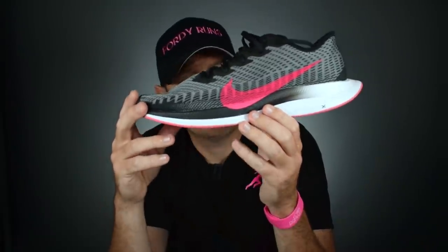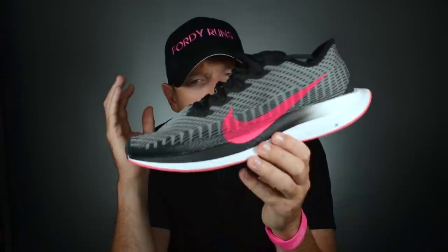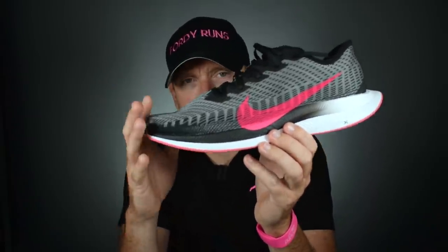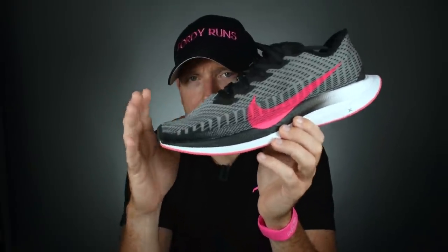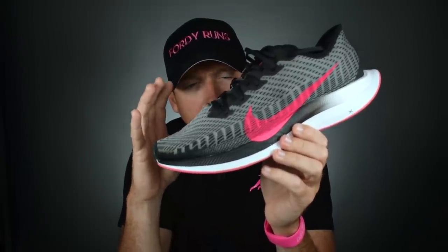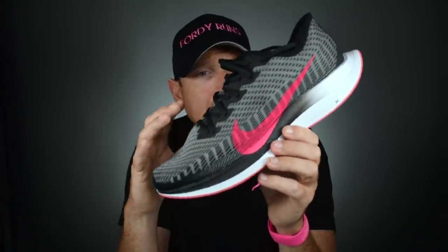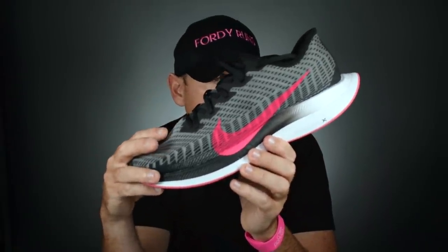You've got barely-there but enough traction on the outsole, and it's set up to be a lightweight racing daily trainer. It offered everything — you could wear this for daily miles, you could race in it, you could do everything. The best comparison right now is the Saucony Endorphin Speed. This is the OG of the Saucony Endorphin Speed, and Nike for whatever reason gave up on this shoe — which I never understand.